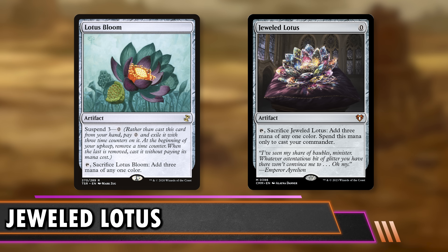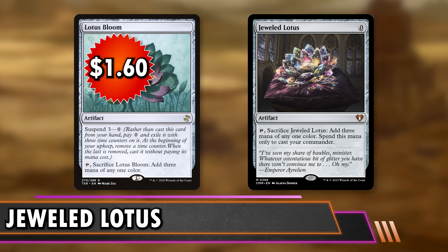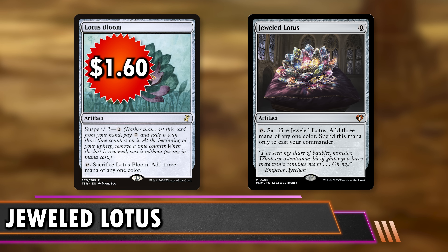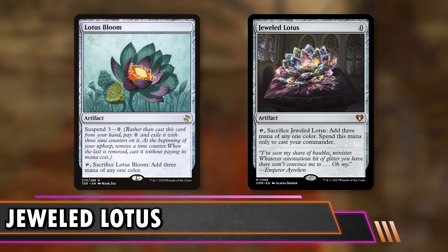Next is Lotus Bloom at $1.60 — it has Suspend 3, so you Suspend it for zero and three turns later you get Black Lotus. You're getting a better card but you have to wait three turns, which is a lot. Turn four or five you can play eight mana worth of things. There are more Suspend synergies now that Doctor Who came out. Also, cards that let you cast from your hand for free let you just put this out, and it's an artifact so you can reanimate it from the graveyard somehow.